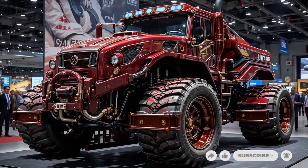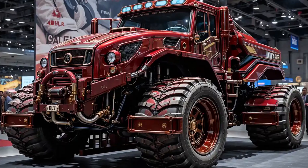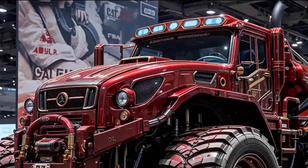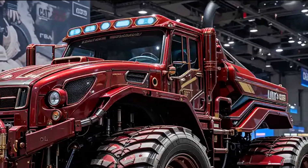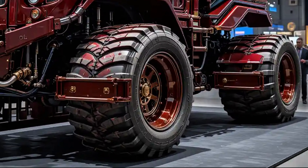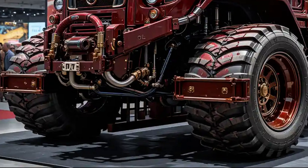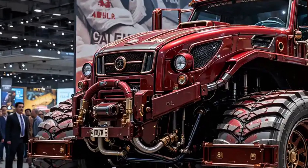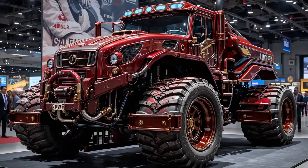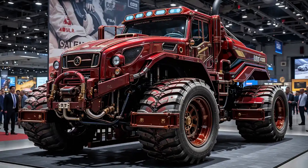In 2025, the legendary Cat D11 makes a monumental return, reaffirming its dominance as the undisputed king of the dozer world. This isn't just a bulldozer — it's a force of nature engineered for the most extreme terrains and toughest assignments. The Cat D11 has always represented power and precision, but the 2025 iteration brings a refined edge that makes it more intelligent, more efficient, and more commanding than ever.